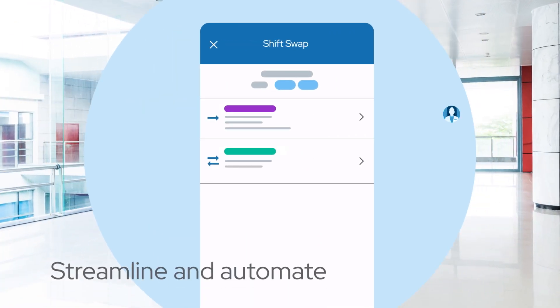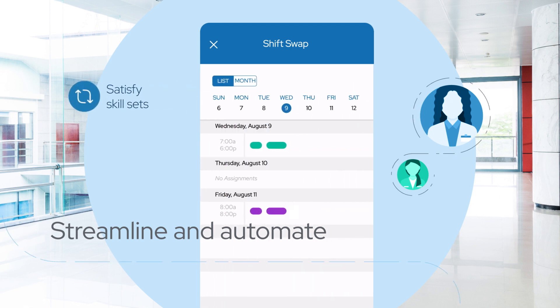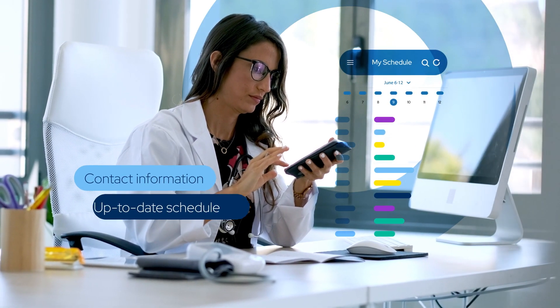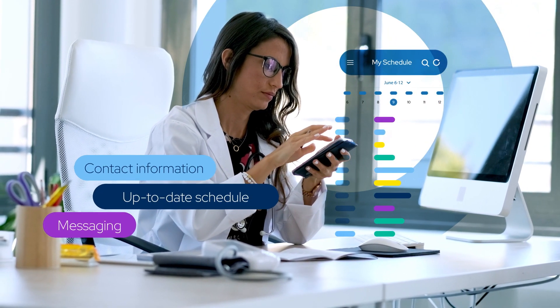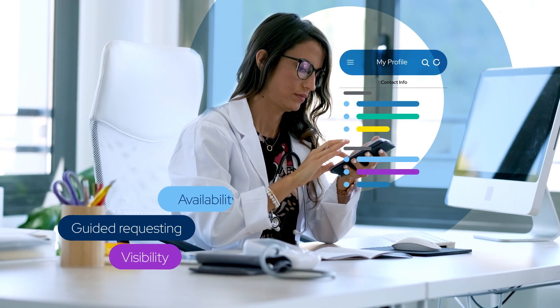QGenda also helps you streamline and automate request and swap approvals while ensuring you satisfy skill sets and FTE requirements. And to address the continuous changes your providers face, we make sure you both have visibility into current and accurate schedules from any device at any time.